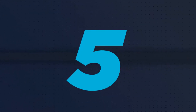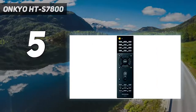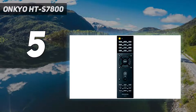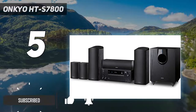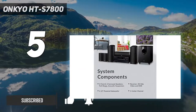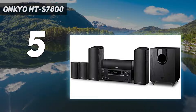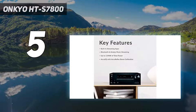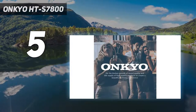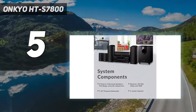Starting at number five: the Onkyo HT-S7800. Whether you're watching a full-length film, a short home video, or a whole season of Money Heist on Netflix, this home sound system is your best companion. The Onkyo HT-S7800 5.1.2 has a total of six speakers, including a two-way center speaker, bass reflex subwoofer, Dolby Atmos-enabled front speakers, and full-range acoustic suspension surround speakers.